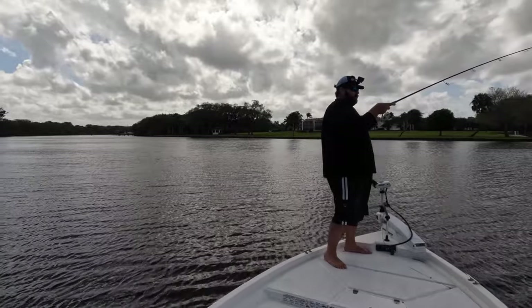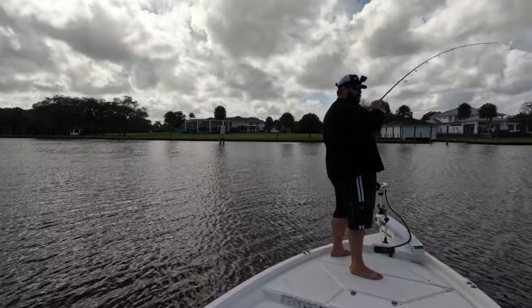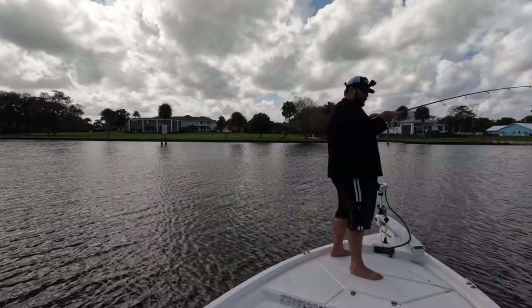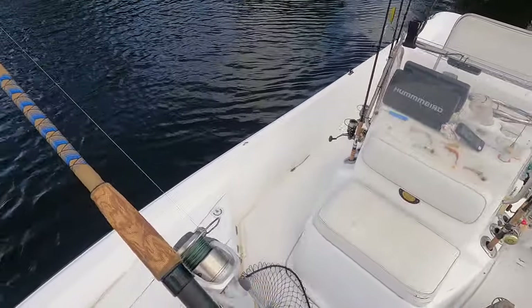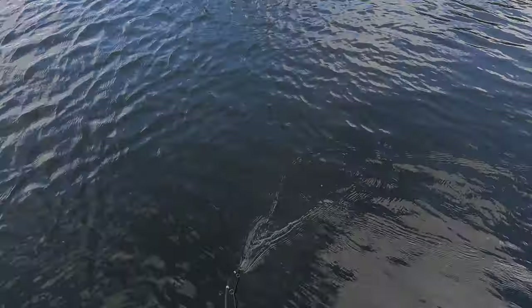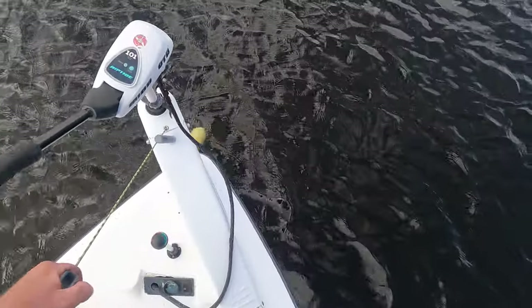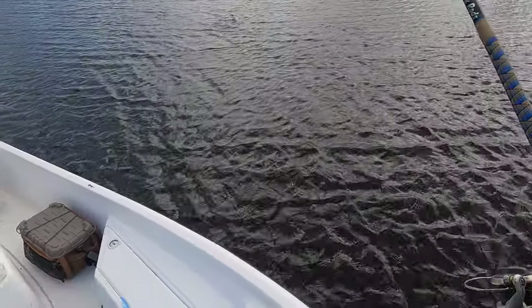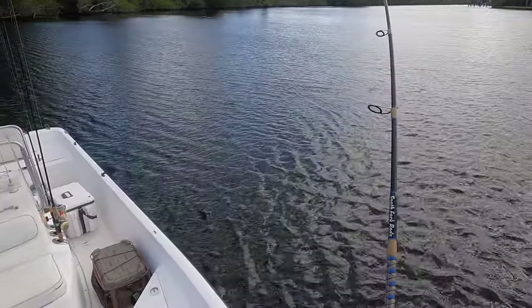So cool, South Fork rod, come on baby. Let's lighten up on the drag. That was awesome - I must have saw a dozen of them, finally got that one to come up. Nice fish! She is under the boat, come on. Gotta do the old trolling motor shuffle. Come on, nice fish!